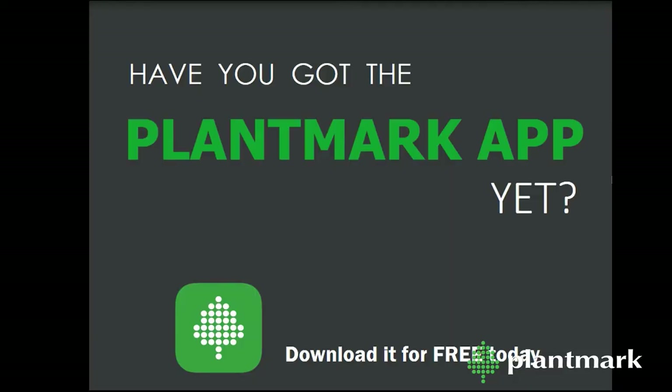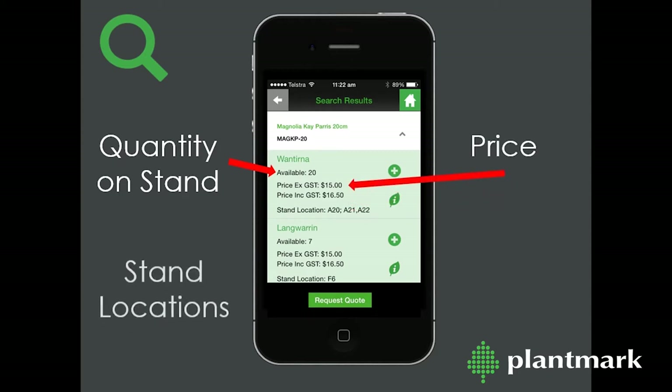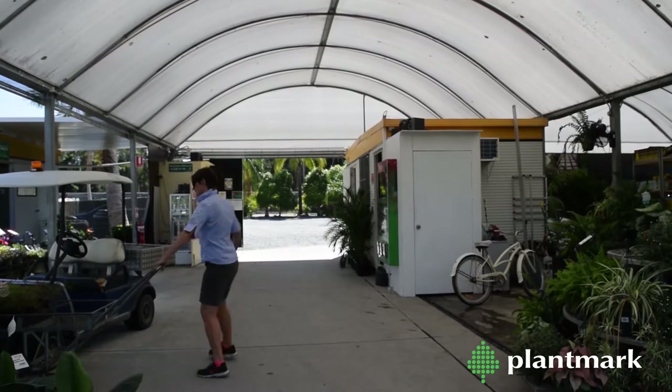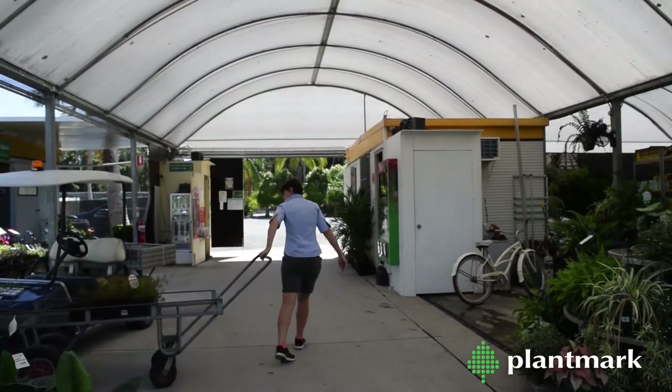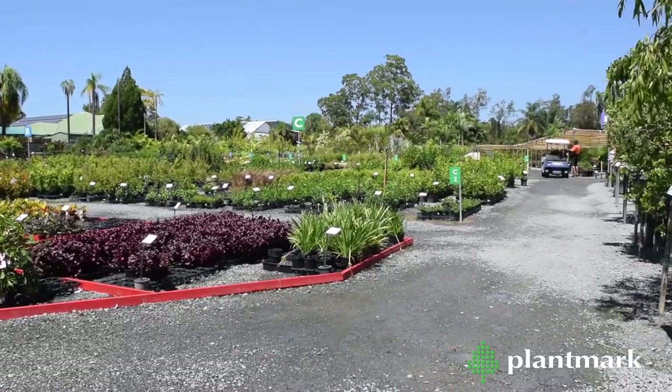When you're on site at Plantmark, remember to use our Plantmark app to look up prices, size availability, locations in the market, as well as plant information and suggested substitutes. If you don't have time to come in store and hand-select plants yourself, Plantmark have a team who can supply quotes and source plants for you, and we deliver too.